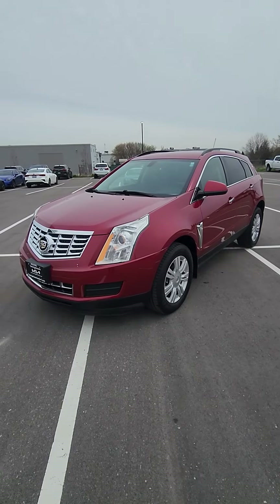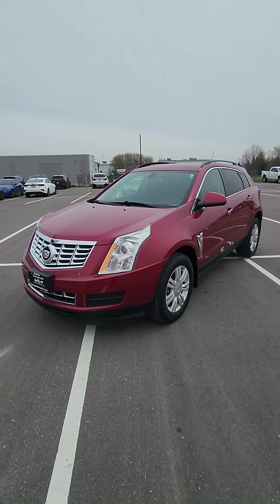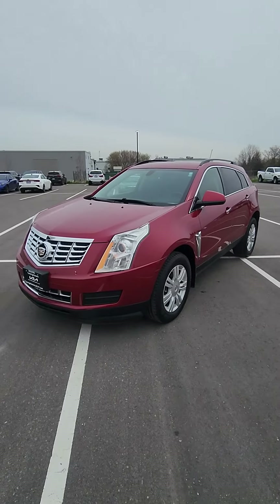Good morning, it's Ian Rain from Georgetown Kia. Just want to give you a quick little walk-around video on your inquiry here on the 2015 Cadillac SRX.